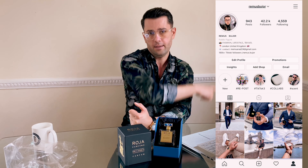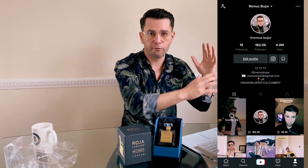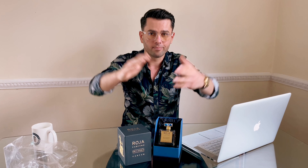Is it worth paying that much money? If you have the money, yes. If you don't, don't go taking out a bank loan. This is really, really premium, and if you want to look serious, go for it.